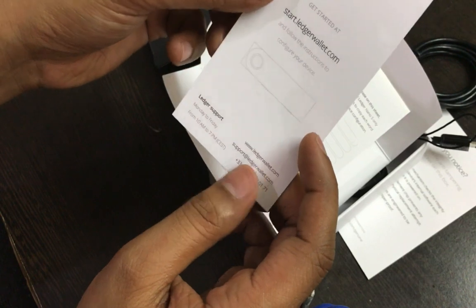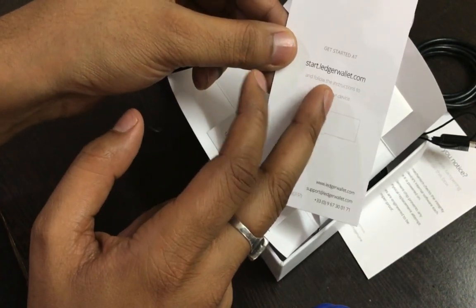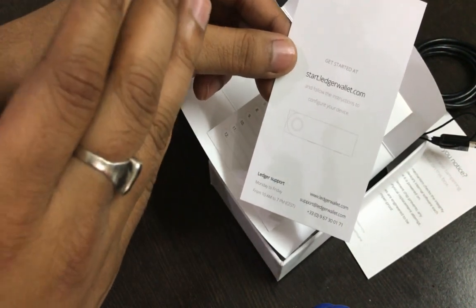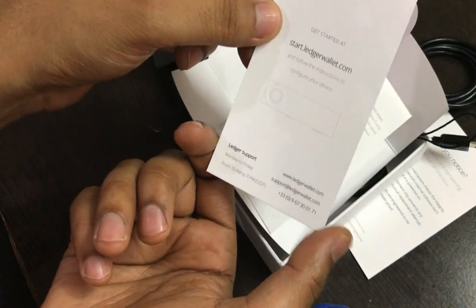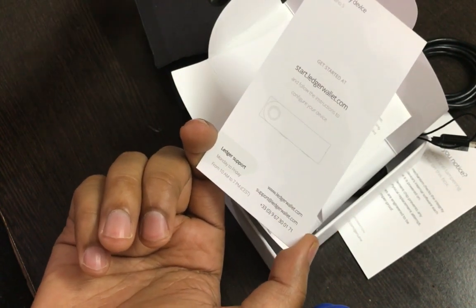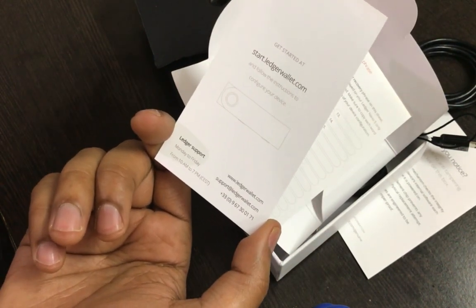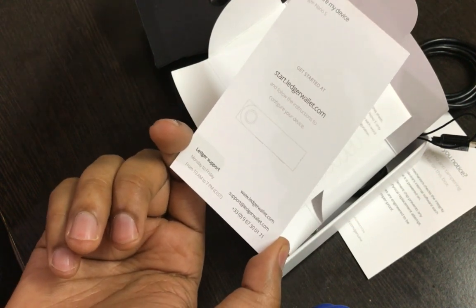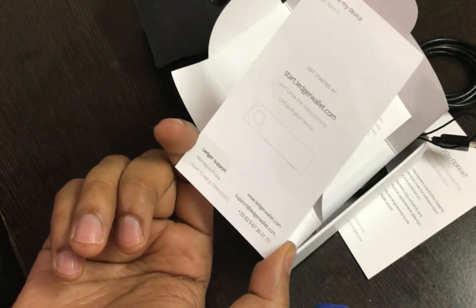Even if you have no idea how to configure it, the very first thing you need to do is go to start.ledgerwallet.com and follow the instructions on the screen. The first time I was configuring the Ledger Nano S it was pretty easy — it hardly took me about half an hour to configure everything. Once you start using the Ledger Nano S you'll realize you don't have to worry as much about the security of your Bitcoin, and you'll start truly owning your own Bitcoin.